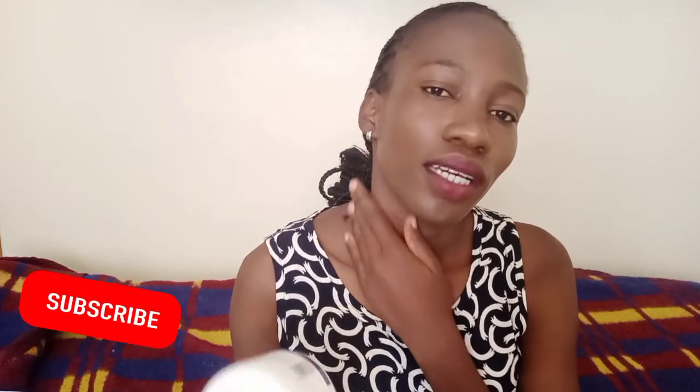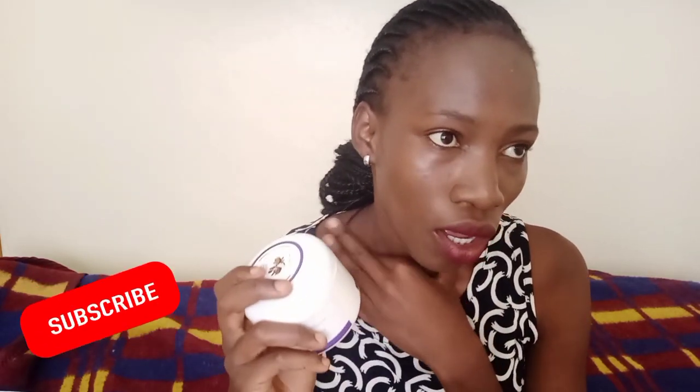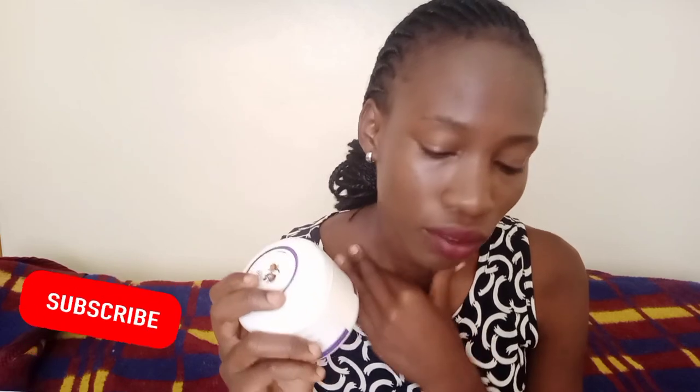I bought it at this lady's store and I'll give you a link to watch, because I hope I've done a video on this. Bye bye.